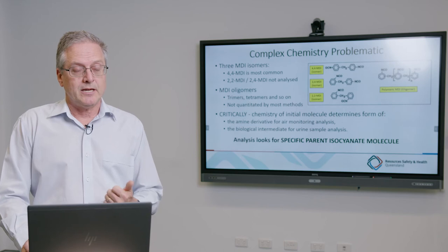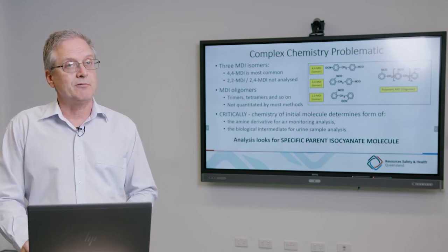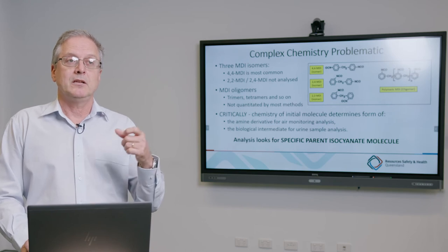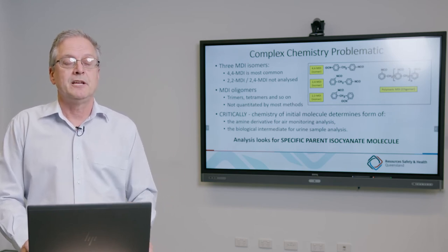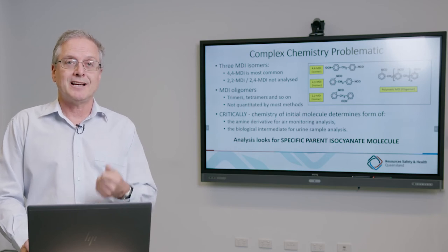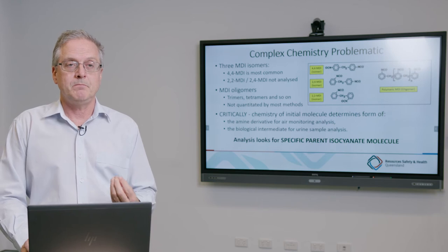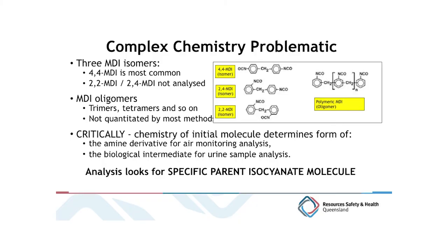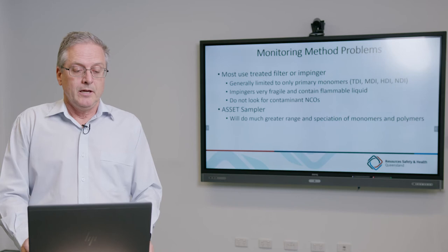With regards to the chemistry, MDI itself has three different isomers — three variants of the same chemical — and then you add oligomers, prepolymers, trimers and tetramers. Unless the hygienist is familiar with what they're looking for and the method targets those particular chemicals, the measured concentration will be inaccurate and potentially understate the risk. Critically, air monitoring and biological monitoring processes specifically target the parent isocyanate molecule or a derivative — an amine derivative for air monitoring and a biological intermediate for urine sampling.